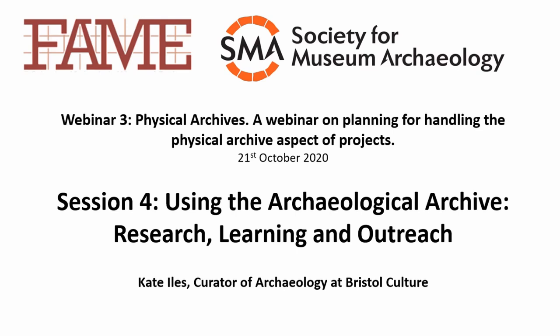Welcome to Session 4 of this FAME webinar on Archaeological Archives. Deb and Kat have explained how we process and look after each archive, which leaves me with the fun bit — showing you some of the many ways that museums try to make them accessible to everyone.